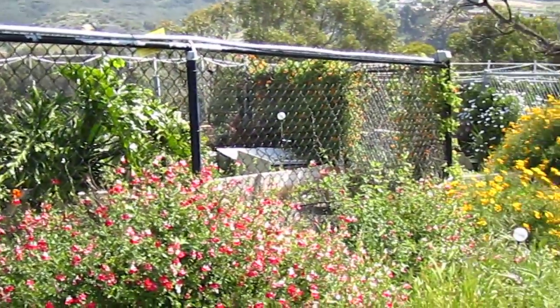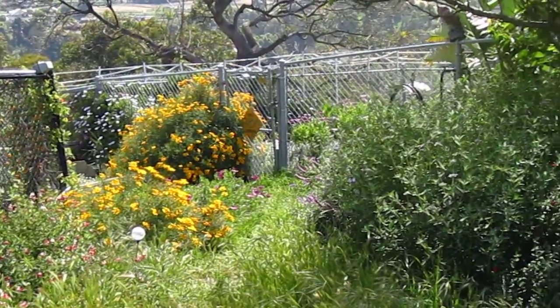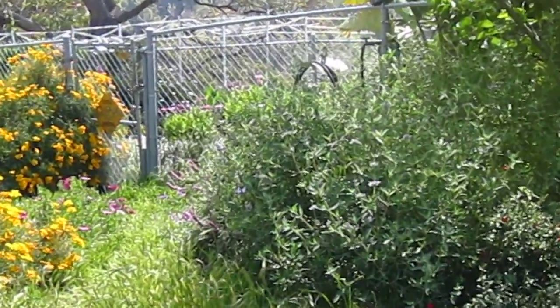It looks really pretty — the rain has really helped. We've gotten so many native plants bursting out. This is a sage.